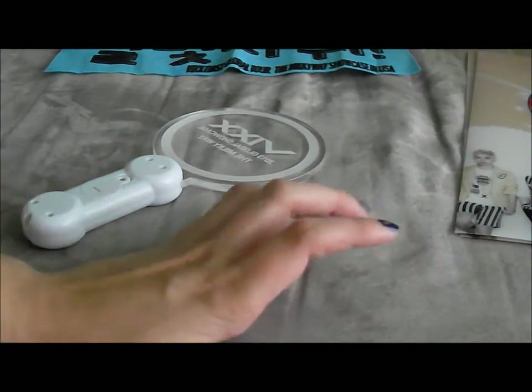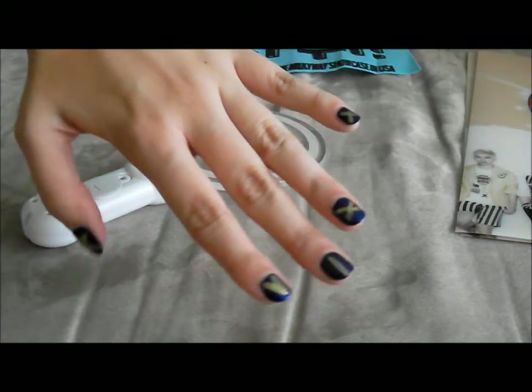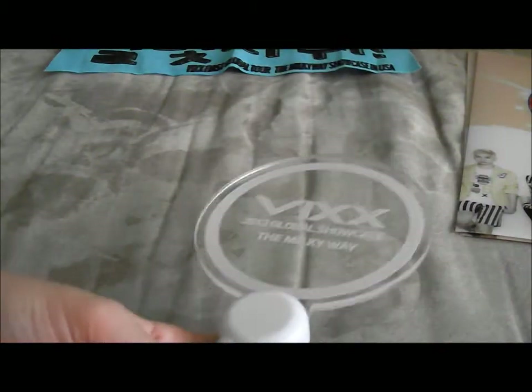Hi guys! So I'm back from Wix's Showcase in Dallas, and I did my nails for Wix too. So I got a few merchandise, so I wanted to show it to you guys. I got the light stick — it says Wix 2013 Global Showcase, the Milky Way — so it's made specifically for this.